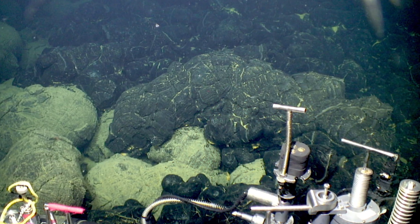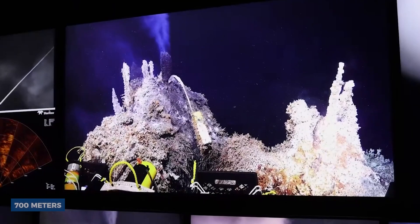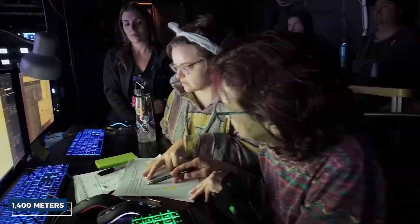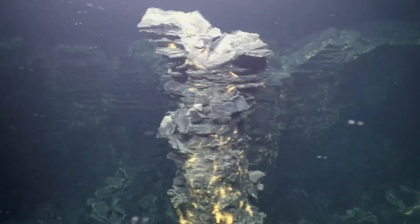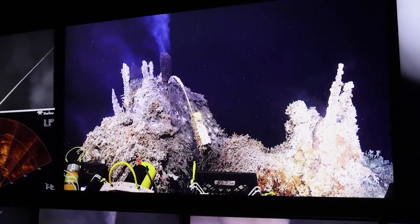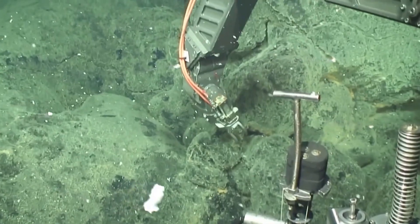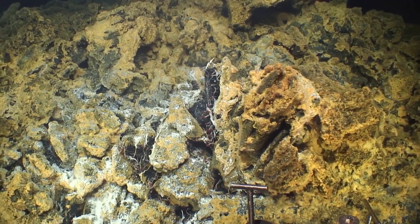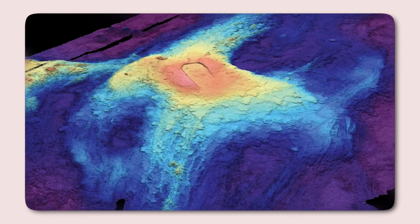It is one of the most active and thoroughly studied submarine volcanoes in the world. This volcanic feature rises approximately 700 meters above the surrounding seafloor, with its summit resting about 1,400 meters below sea level. The Axial Seamount has a broad, shield-like appearance typical of basaltic volcanoes and features a central caldera — an oval depression roughly 3 kilometers wide and 8 kilometers long. This caldera formed due to previous eruptions and the subsequent collapse of the summit.